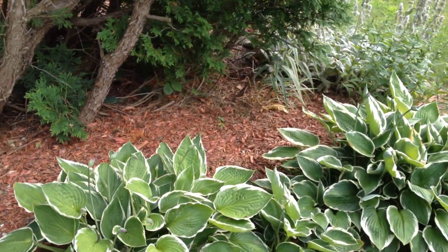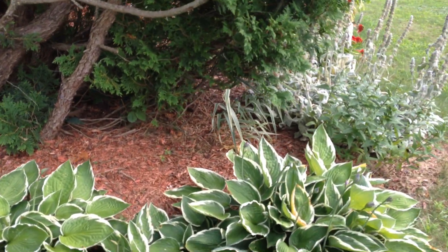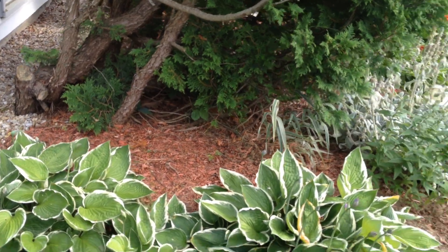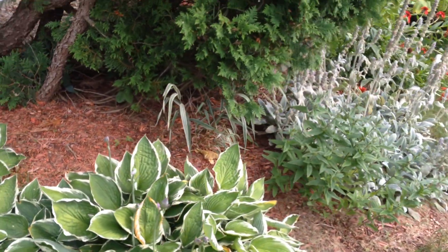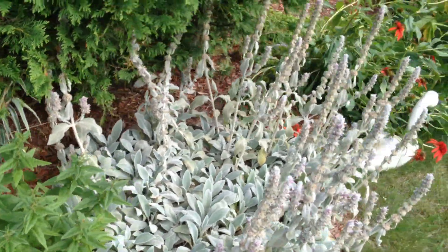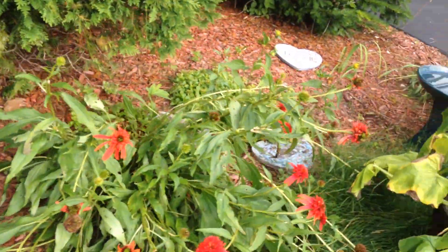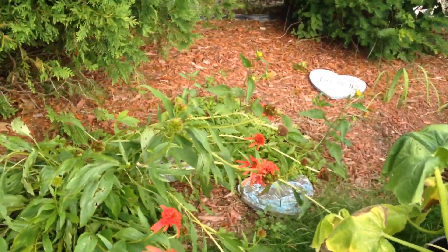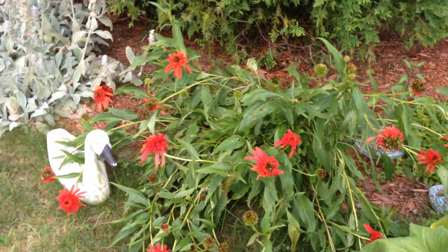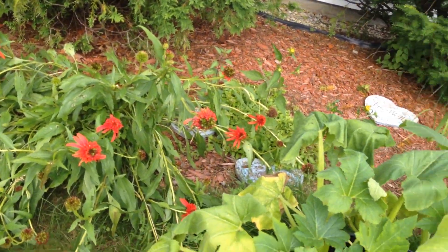The hostas are doing fabulous. I've never had any problems with hostas. These are three transplanted chunks from the one I have out front. And this is lamb's ear — got to get rid of some of that. There's something else here that didn't come out too good this year — it bloomed but there were crummy blooms.